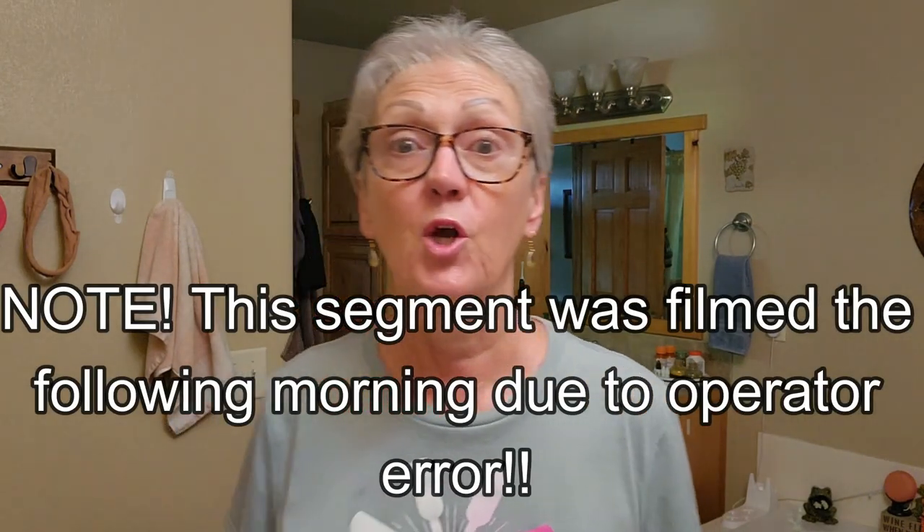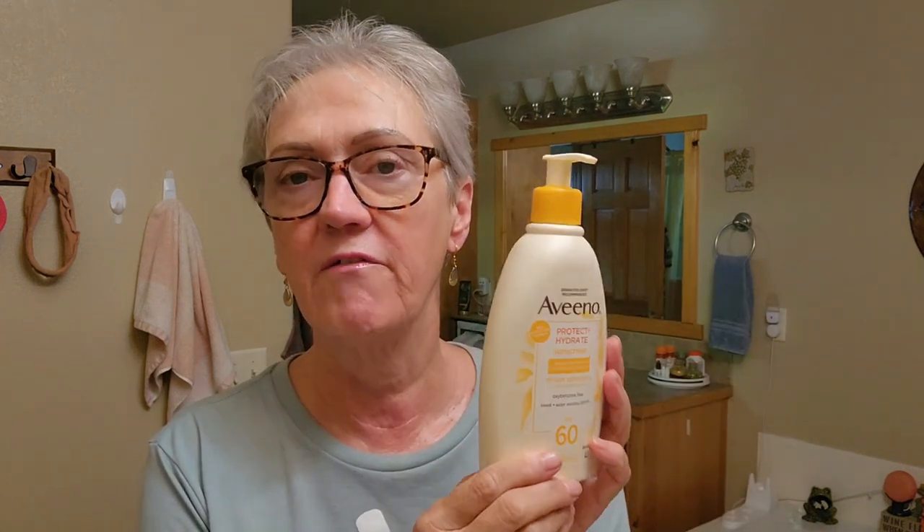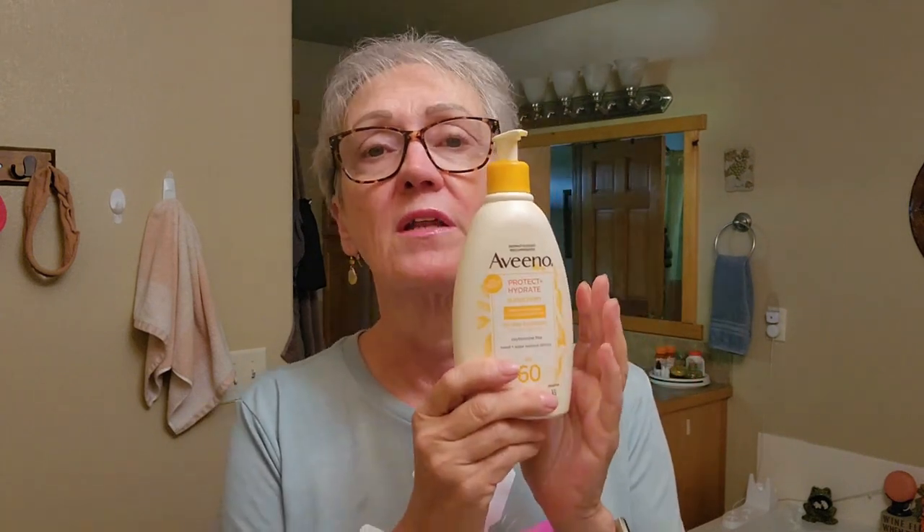We are in the bathroom and I'm going to quickly go over my yays. This is the Aveeno Protect and Hydrate 60 SPF — water-resistant, sweat-resistant, up to 80 minutes. It goes on lovely and smooth, soaks in beautifully. I love it, and I'm not burning.